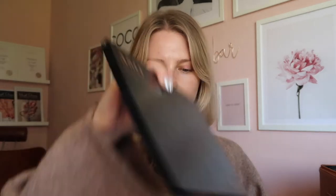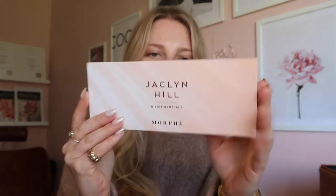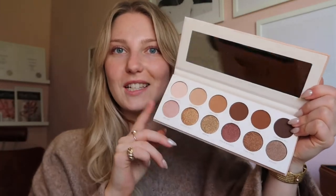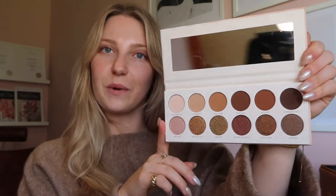I've also got some large palettes: the Morphe Jaclyn Hill palette, the Morphe 35T, 35XO, 350, and the Morphe Jaclyn Hill Neutrals palette, which I absolutely love. That size is great to take away on holiday or weekends away. So let's get started!